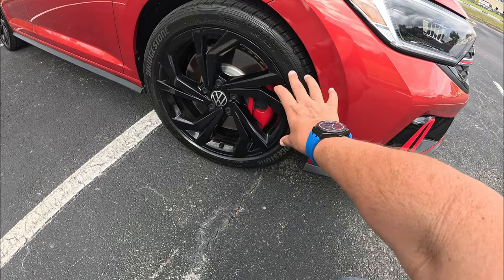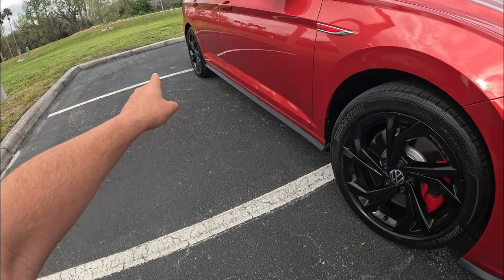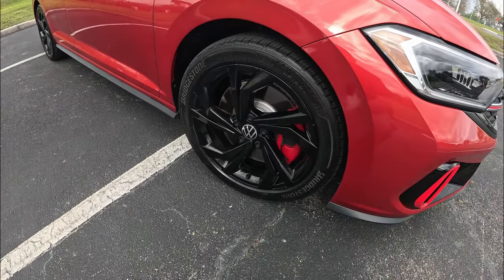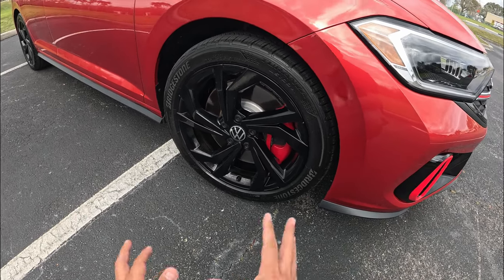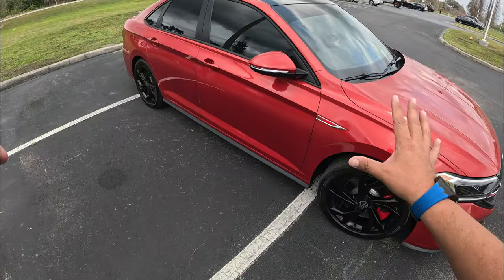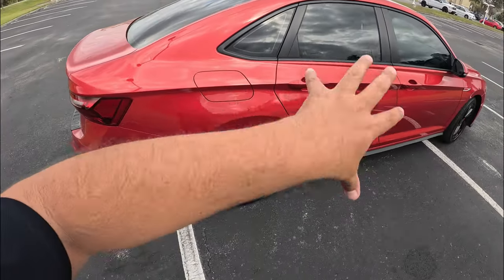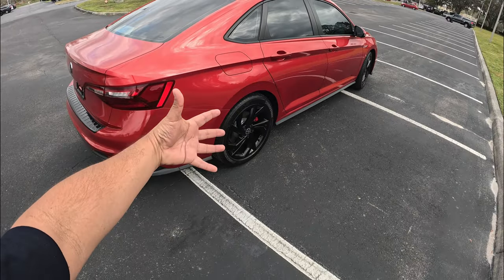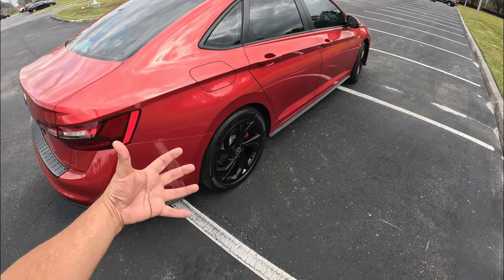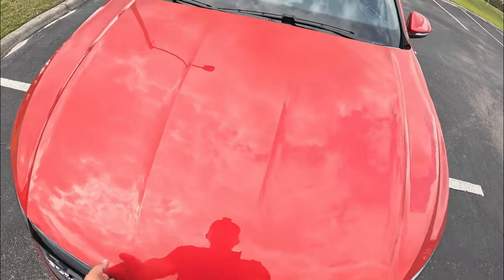We've got red-painted dual-piston calipers gripping 13.4-inch rotors up front, and 11-inch rotors in the rear with a single-piston caliper. The wheels are pushed out to the sides. On the GLI, Volkswagen also switches from a torsion beam axle to a full independent rear suspension for better handling and road holding — a nice upgrade that really works for this car.